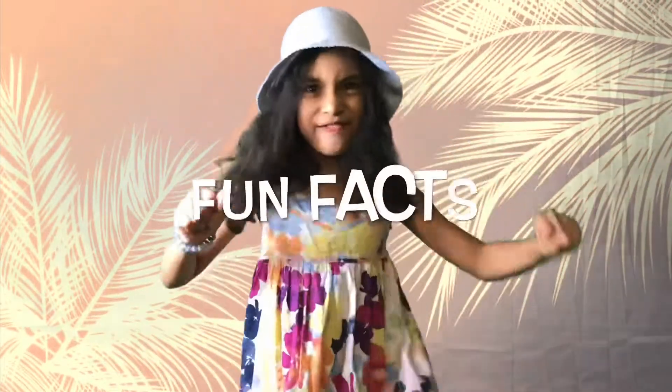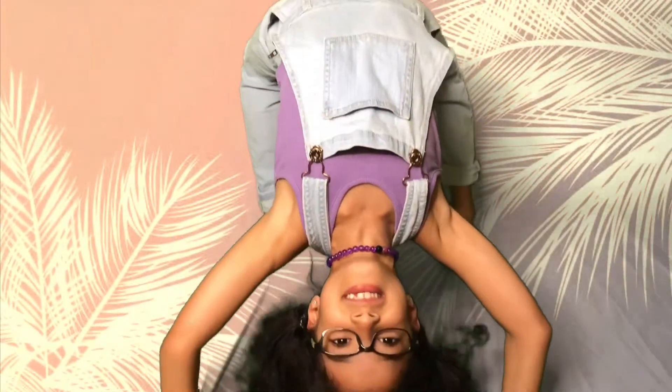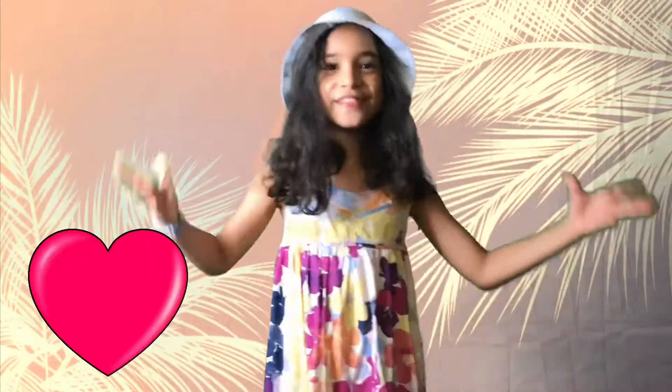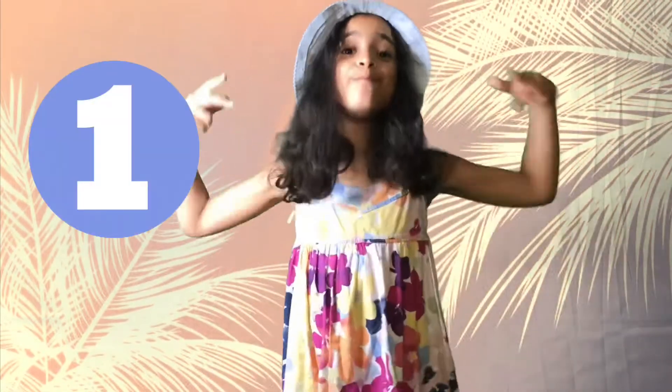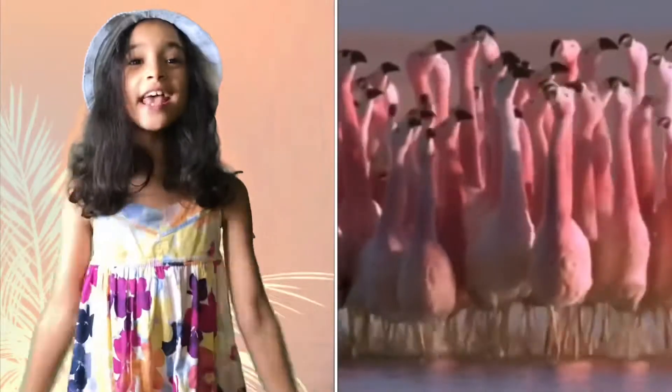Time for some fun facts! To make your head upside down doesn't feel very comfortable, but that's how Flamingos eat. Flamingos love to live in groups. They gather into one big group and they eat at the same time, sleep at the same time and even dance together. Maybe Flamingos will hatch in the nest made of mud.